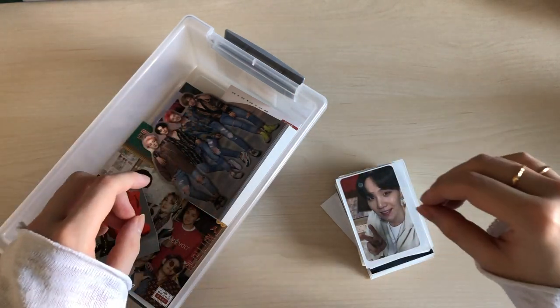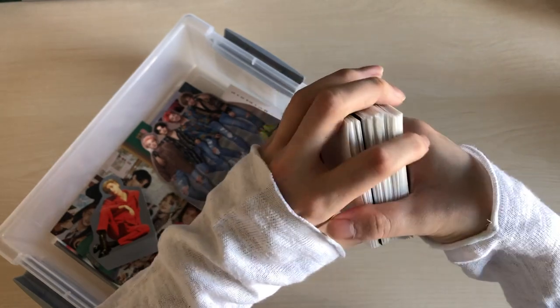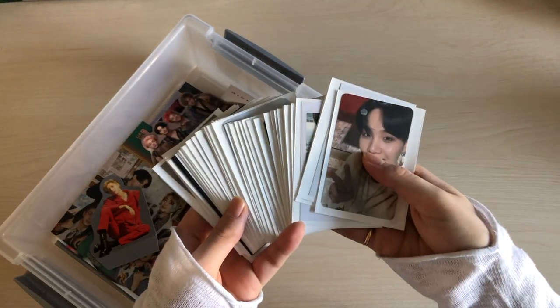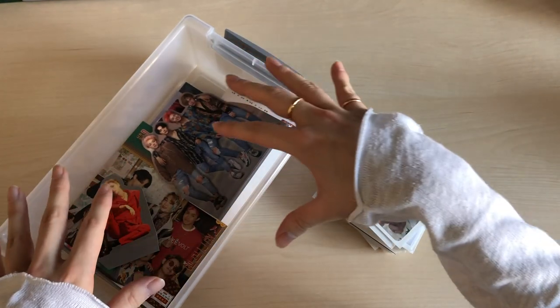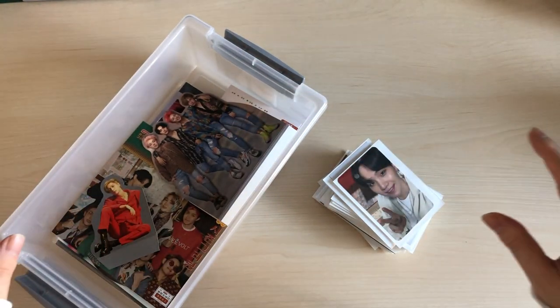Hi guys, welcome back to my channel! Today we're filming another storing photocards into my binders video. This is actually a lot faster than normally for me, but as you can see I do have quite a lot of photocards and also quite a lot of inclusions because of the Season's Greetings, so let's just start right away.